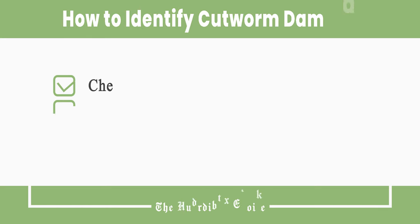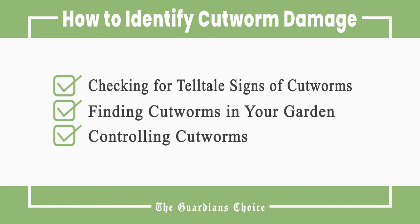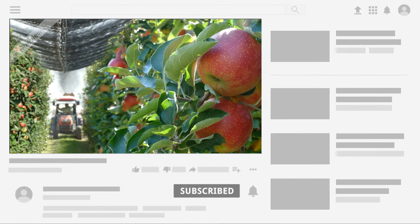This video will tell you how to check for telltale signs of cutworms, finding cutworms in your garden, and controlling cutworms. Follow all the steps in this video for the best results.